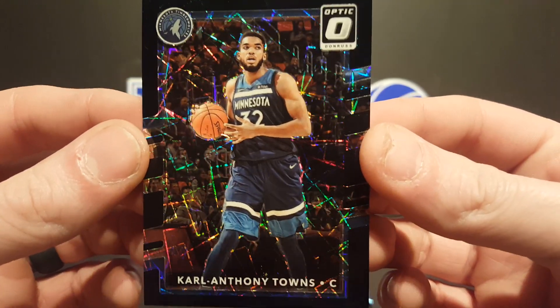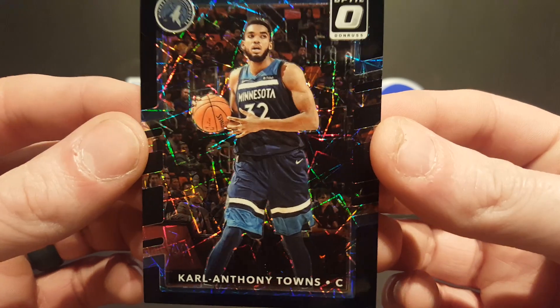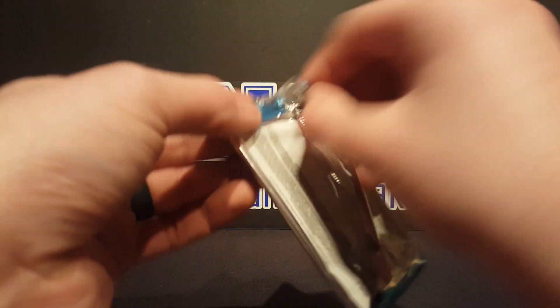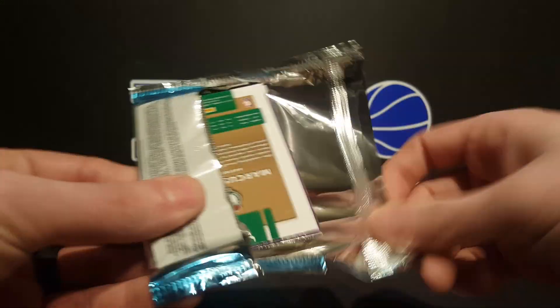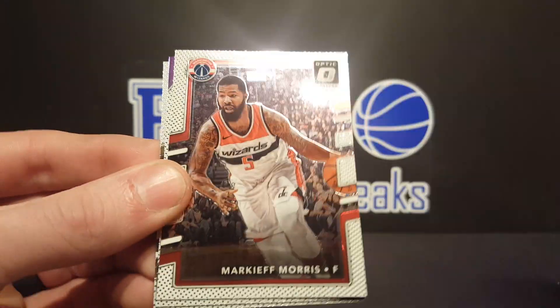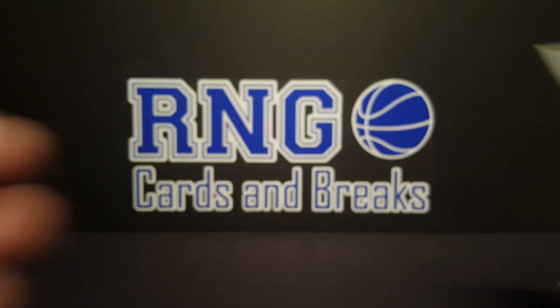There's our black, fellas — that is sick, man! Number 239 black velocity. Oh, that's sick! That is a sick card, man. Last pack: got a Zucchini rated rookie, Marquise Morris, All-Stars of DeMarcus Cousins, and Marcus Morris.